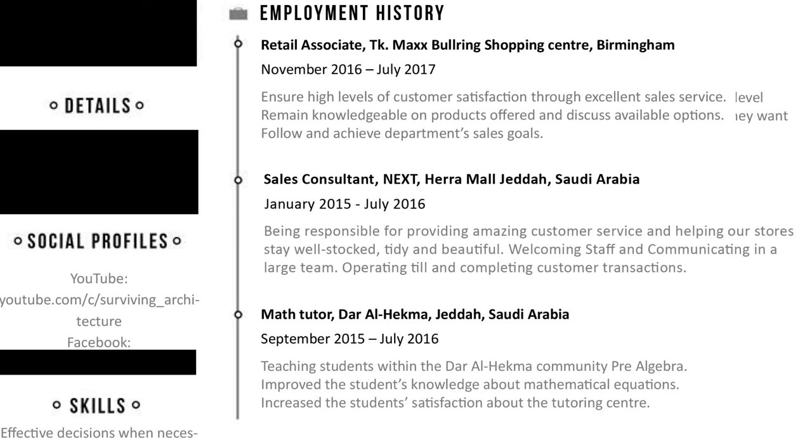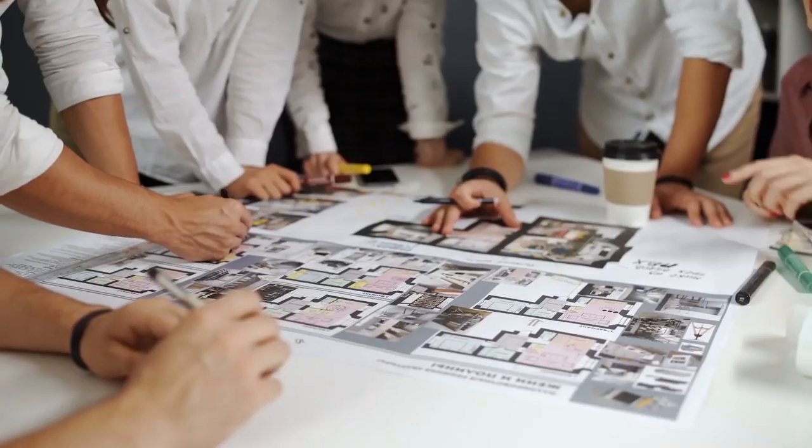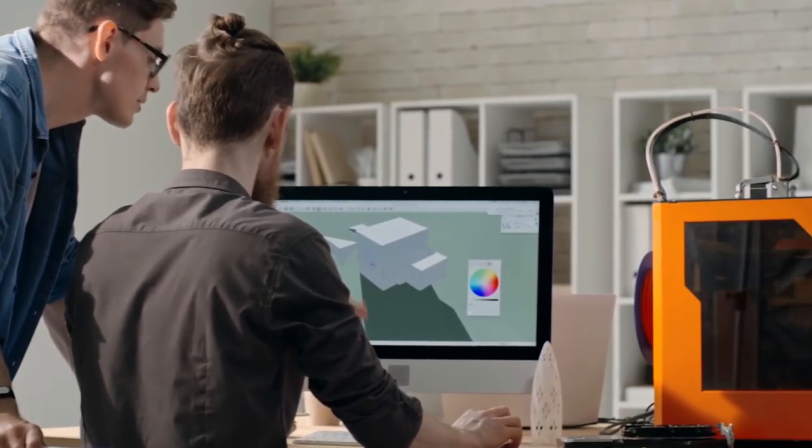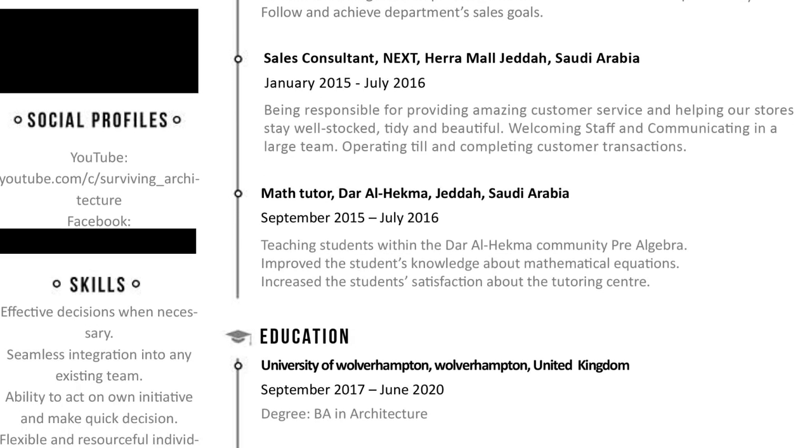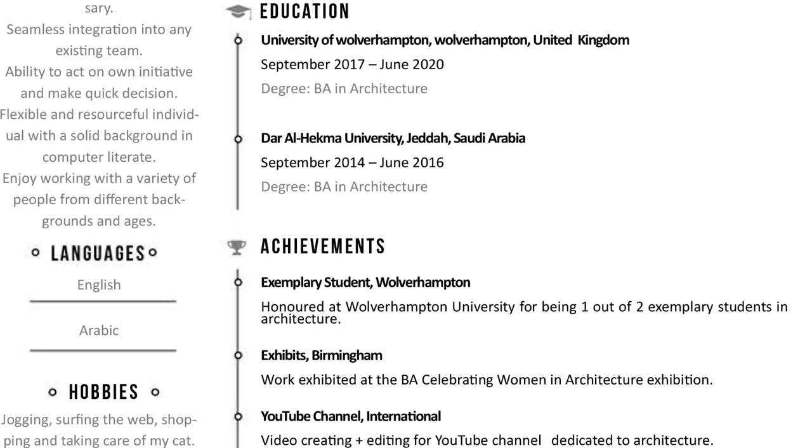I was also missing a key sentence at the end of each entry — what I learned from every experience — because employers care more about the skills you've gained. For example: working as part of a team, working under pressure, time management, talking and connecting with customers. You might think these skills aren't relevant to architecture, but trust me they are. All of these skills can easily be transferred and applied to architecture.